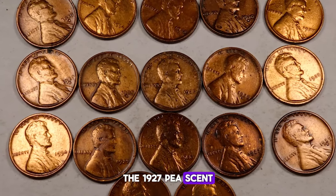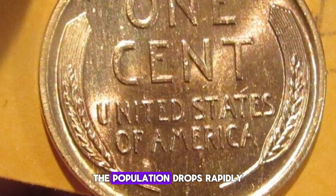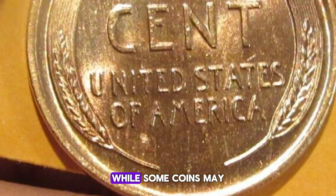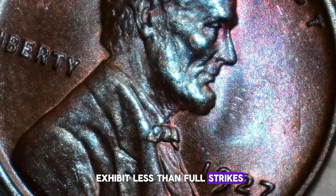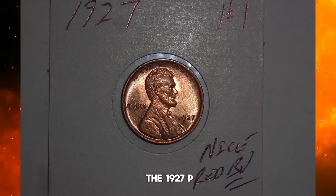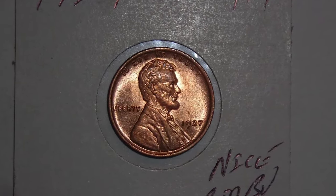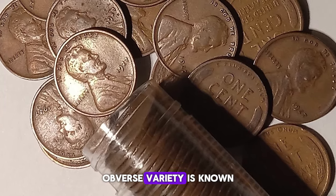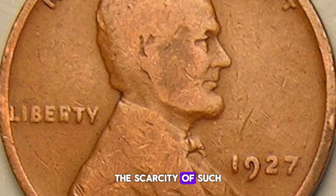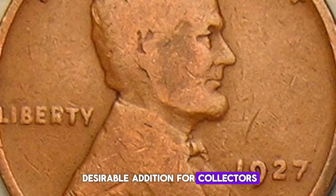The 1927-P cent is quite common in fully red gem condition, although the population drops rapidly above the grade of MS66 RD. While some coins may exhibit less than full strikes, this is not a major concern for the 1927-P cent, and collectors should aim for a sharp impression. A minor doubled-die obverse variety is known for this date. While not especially distinctive, the scarcity of such varieties for this decade has made it a desirable addition for collectors.